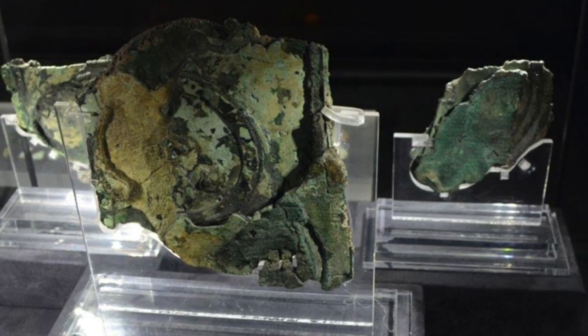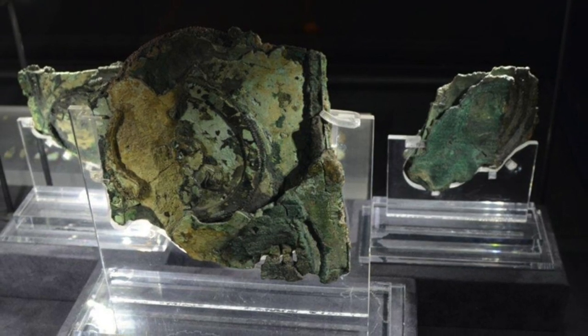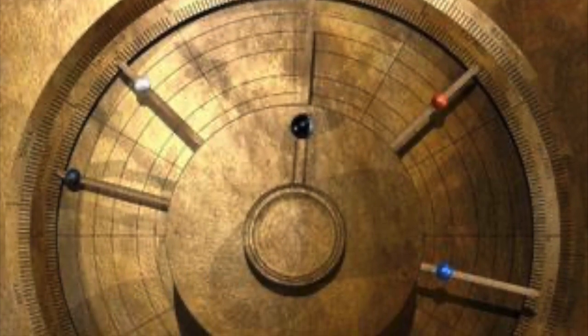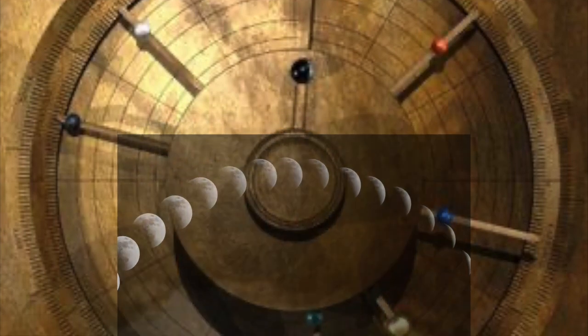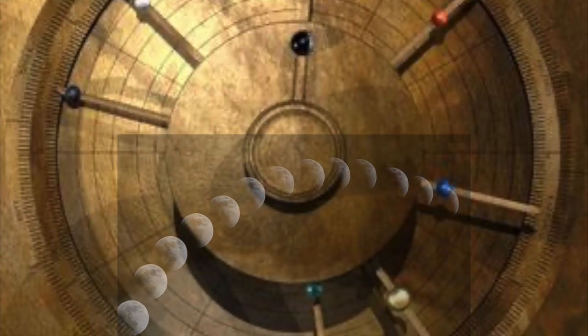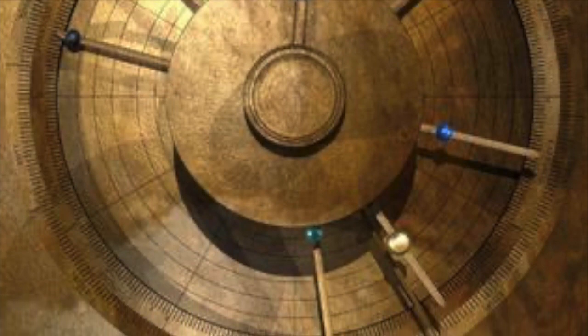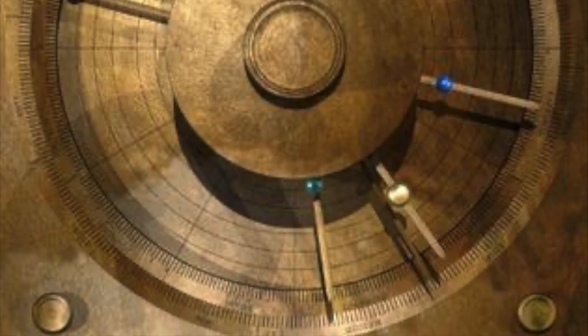The intricate design of the mechanism is composed of several fragments, each with its own unique function. The main fragment, known as Fragment A, contains the mechanism's main gear train and displays the solar and lunar calendars, as well as the cycles of the planets. The fragment contains at least 30 bronze gears, including a large gear with 223 teeth, which is the largest gear that has been discovered from the ancient world.